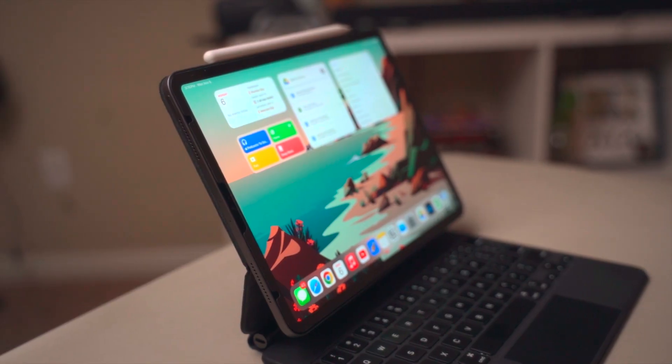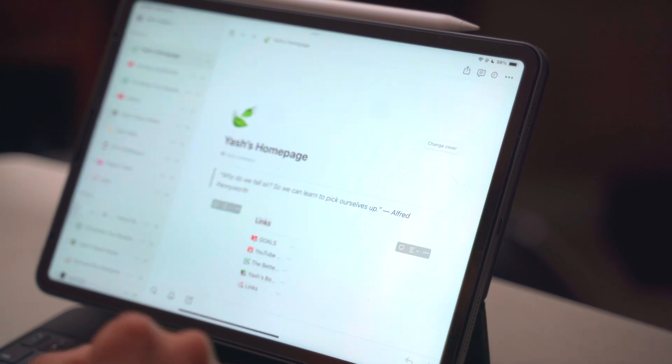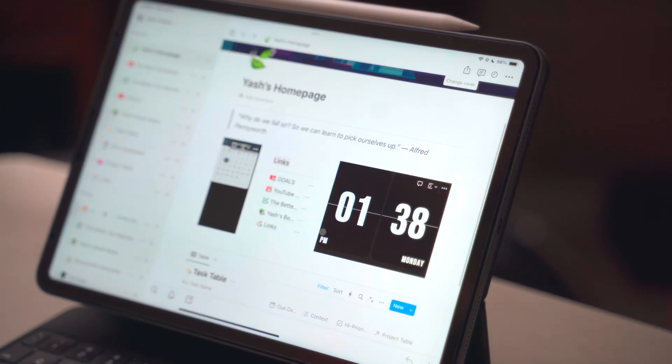To get things started, number one on the list is Notion. It couldn't be a productivity video without mentioning this app because it is the all-in-one ultimate productivity app.